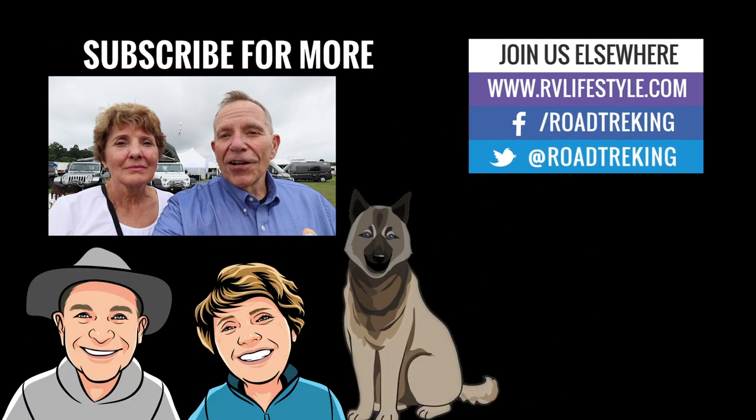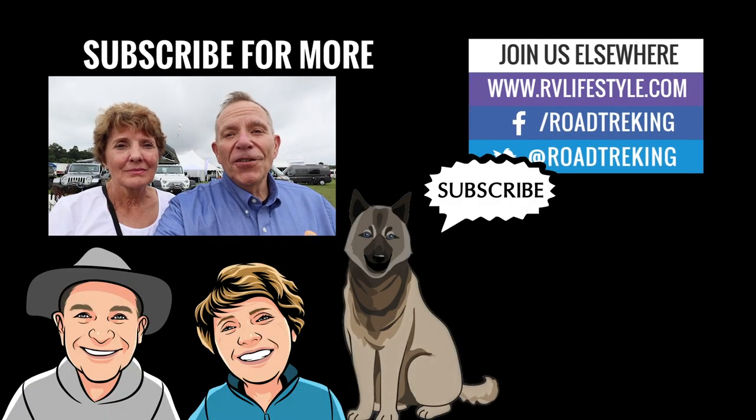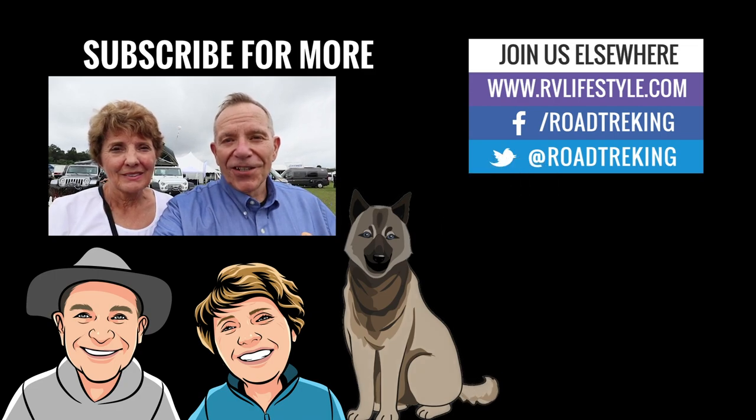Lots of innovation, lots of new products will be showing up in dealerships next year. If you like this video, please give us a thumbs up. Don't forget to subscribe to our RV Lifestyle channel right here on YouTube. We're Mike and Jennifer Wendland. Thanks for watching. Happy trails.